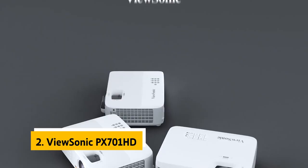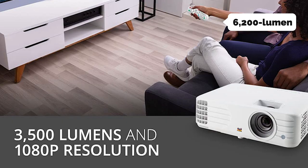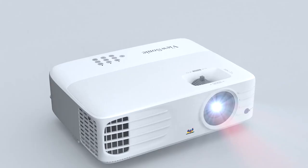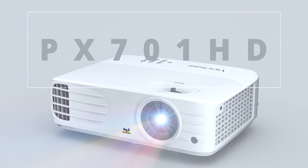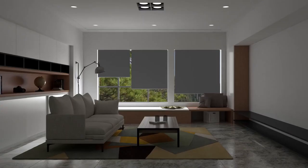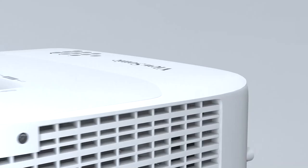At number two on our list is the ViewSonic PX701 HD. The ViewSonic PX701 HD 1080p projector is bright, portable, and flexible. Like its fellow MHL-equipped projector the 6200-lumen PX706 HD, this model is compatible with an included dongle that lets you enjoy streaming media on supported devices including game consoles and streaming apps like Netflix. It's also one of the only projectors we've tested at this price point with a built-in speaker, and it's surprisingly loud and full for such a portable design.